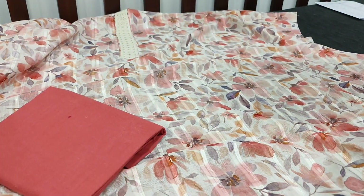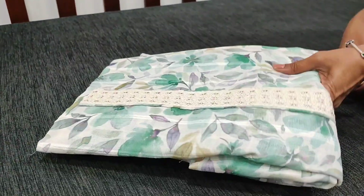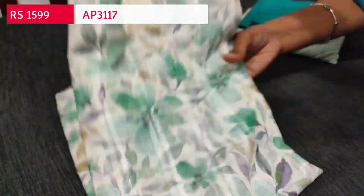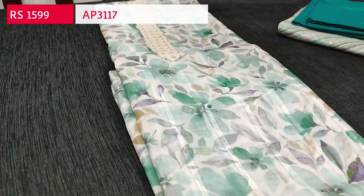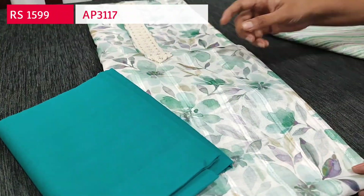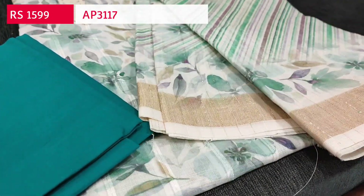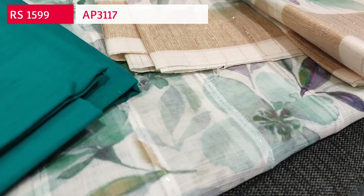We have one more color. The second color — the print is the same, only the floral color varies. Here we have a green floral pattern. Lining is needed. Dark turquoise green cotton bottom and the same dupatta in pink shade. Cost of the set is 1399.